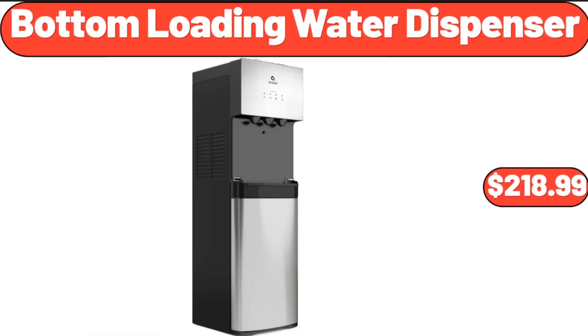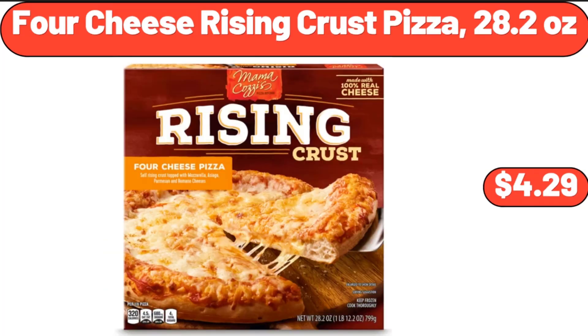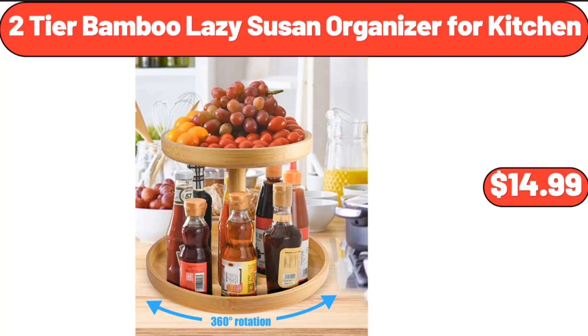Bottom Loading Water Dispenser, $218.99. Bamboo 16-Inch Pizza Spatula, $15.99. 4-Cheese Rising Crust Pizza, 28.2 oz, $4.29.